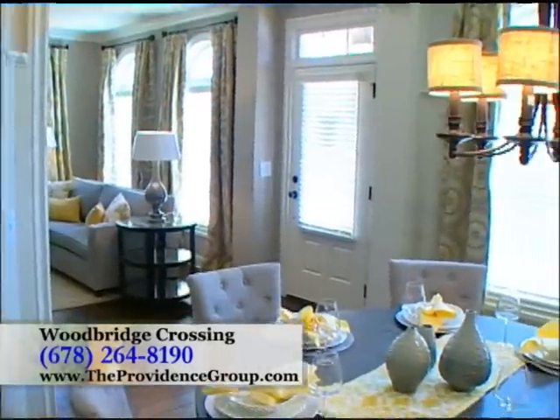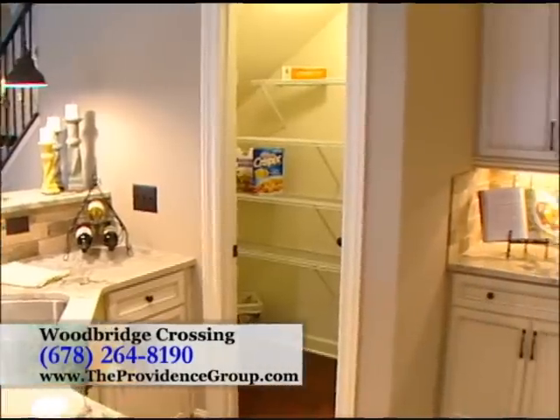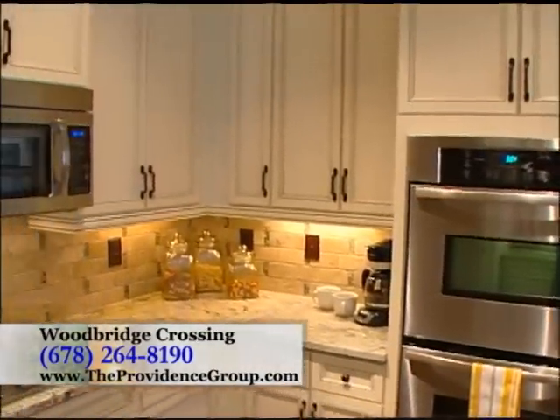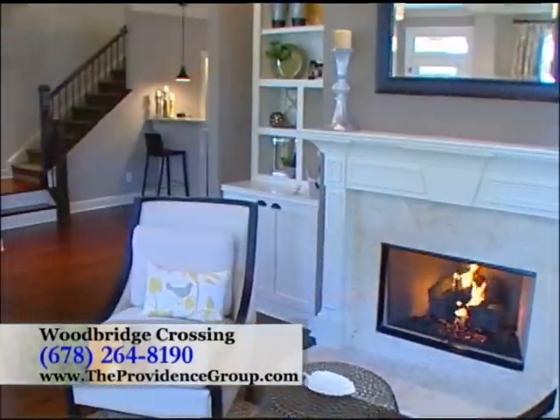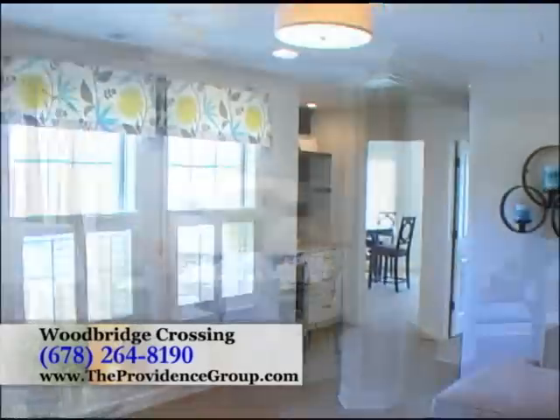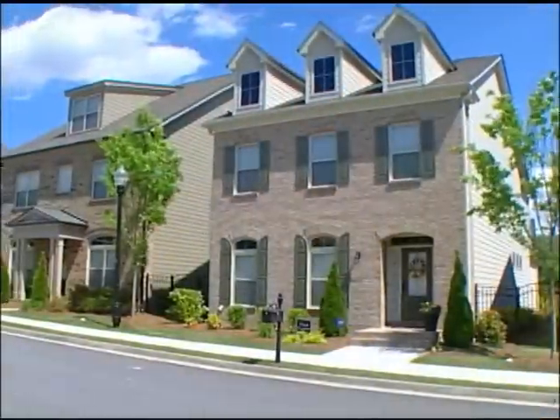Our homes include upscale features including incredible crown molding, gourmet kitchens with granite countertops and islands, tile backsplashes, stainless steel appliances, and 42-inch wood cabinets. Plus we offer 5-inch panel hardwood floors, considered an upgrade for most home builders. Most of our home designs also offer optional third-level living spaces, ideal for bonus rooms, exercise rooms, or an office.